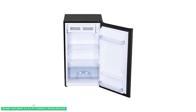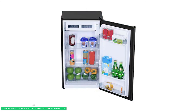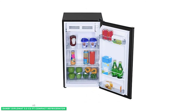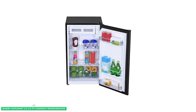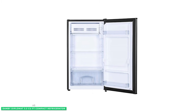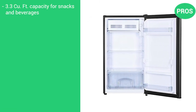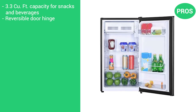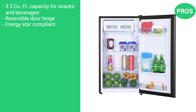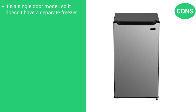The fridge is also Energy Star certified, meaning it won't consume a lot of electricity. To add to that flexibility, the Danby Diplomat stainless steel compact fridge has a reversible door hinge, so you can open it from the left or right depending on the space you're working with. Here are the pros: a large 3.3 cubic foot capacity for snacks and beverages, reversible door hinge, Energy Star compliant, and it includes manual defrost. The cons: it's a single door model, so it doesn't have a separate freezer compartment.